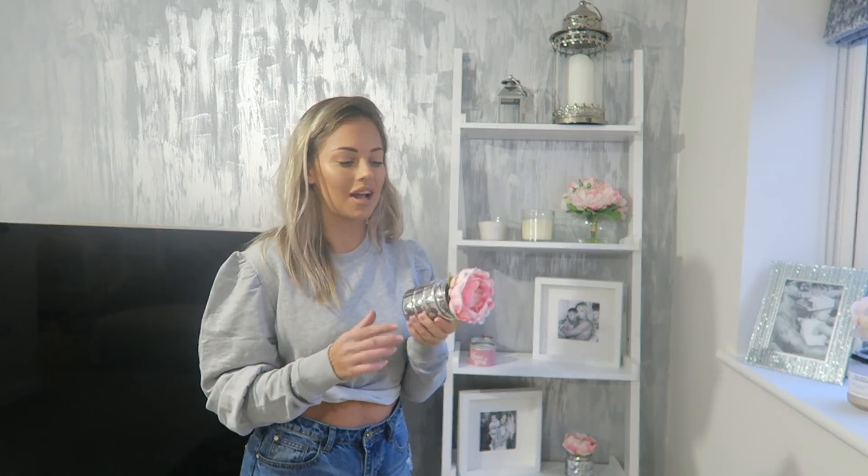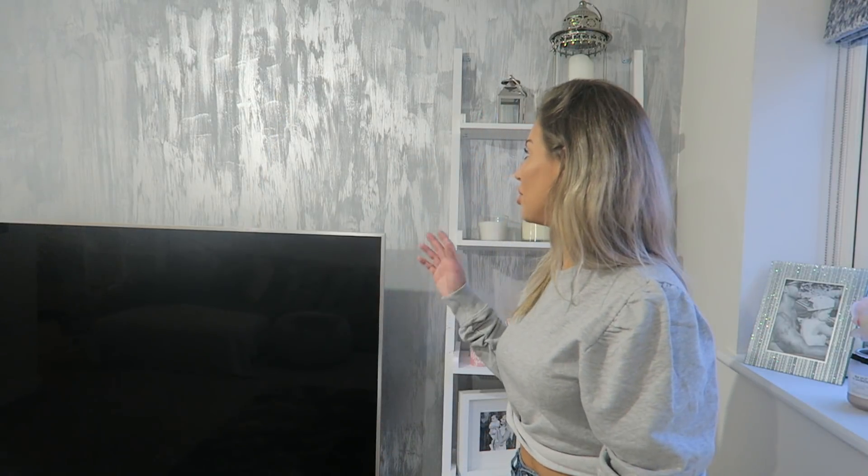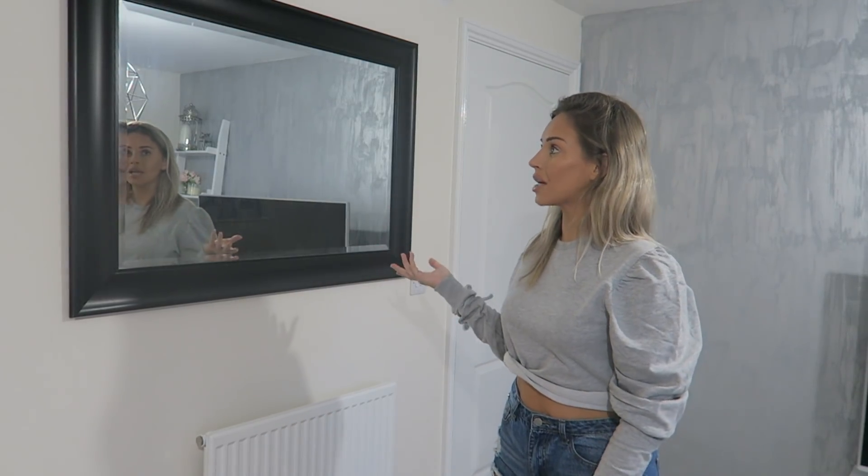Some items on the ladder unit are from Wilkinson's Home — including these photo frames which were only £6, bought in my last house. This paint is the San Marco Polo luxury paint from Imperia Italia — I'll link it below. It's a beautiful paint and I get so many comments on it. Everyone thinks it's wallpaper but it's actually paint! It was so easy to apply. I have a video of Jordan applying it in my DIY weekend vlog, which I'll also link below.